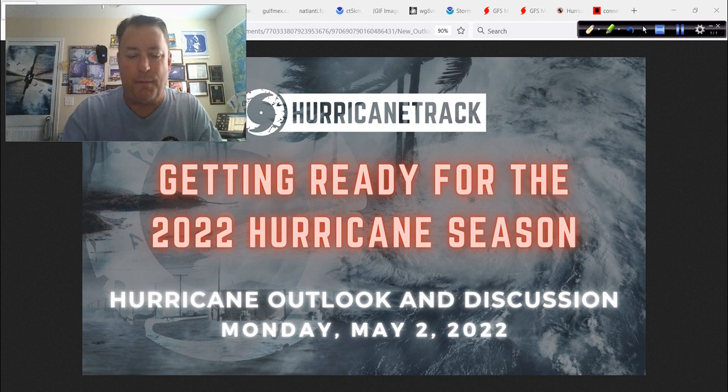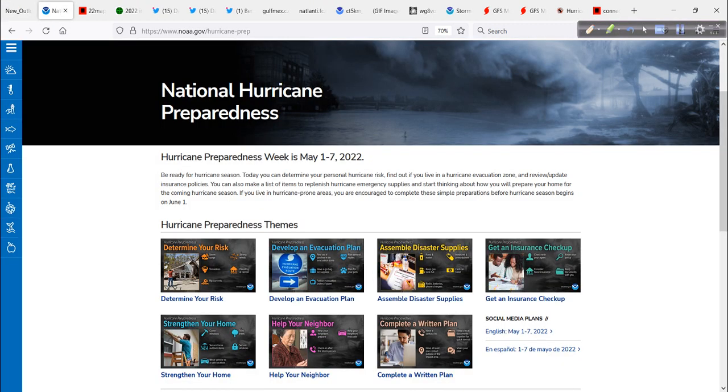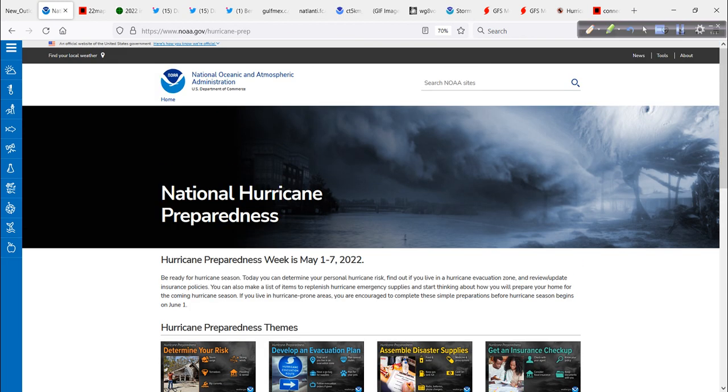It is time to get ready for the upcoming hurricane season. Good to have you along — we've got a lot to talk about today, so let's get started. First, the National Hurricane Center is launching Hurricane Preparedness Week, May 1st through the 7th. So that includes today — it goes Sunday through this following Saturday. There are a lot of excellent resources on their site and sister sites, and I will link to this in the description of today's video.